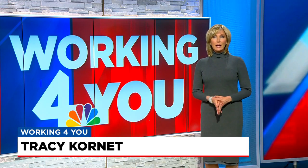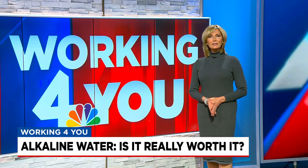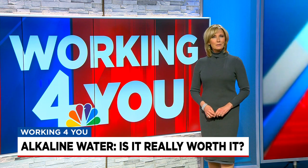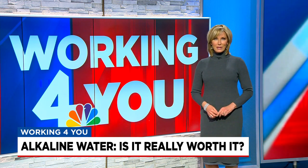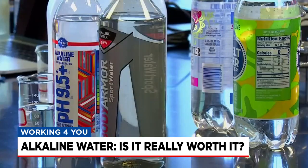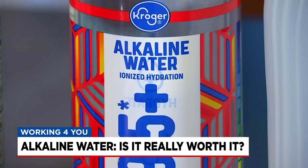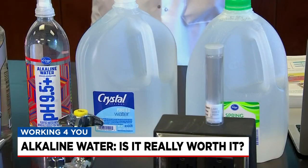One of the latest and most popular health trends — but are the reported benefits of alkaline water worth the added cost? Consumer reporter Lindsay Bramson is always working for you. She went to the experts to find out. It's supposed to leave you feeling more hydrated and healthy, but does this so-called miracle drink do it in a way that's really that much better than good old regular H2O?